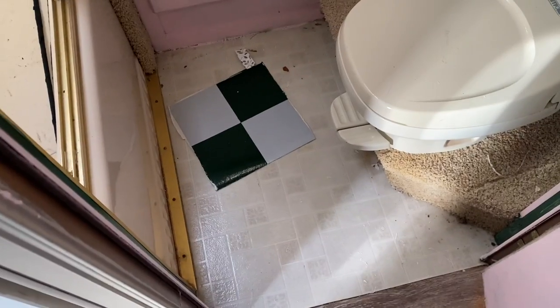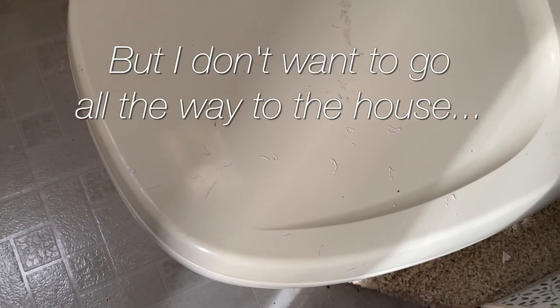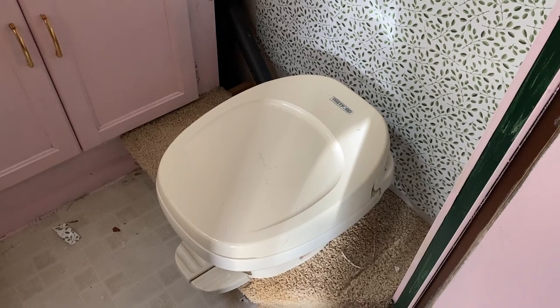Yeah, that's a little busy. I think I actually definitely prefer the original floor. Oh crap! I got paint on the toilet. I guess I should go in the house and get some cleaning products — but I don't want to go all the way to the house. You know what that means? It means I have to paint the toilet pink.